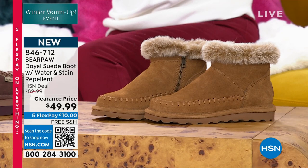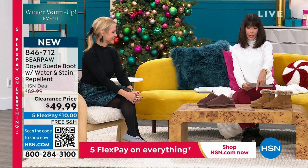There's an amazing five-star review at HSN.com. Five Flex Pay on everything today, free shipping and handling. We have it available in hickory, black — I'm wearing it in black — and it comes in a fabulous charcoal color as well.